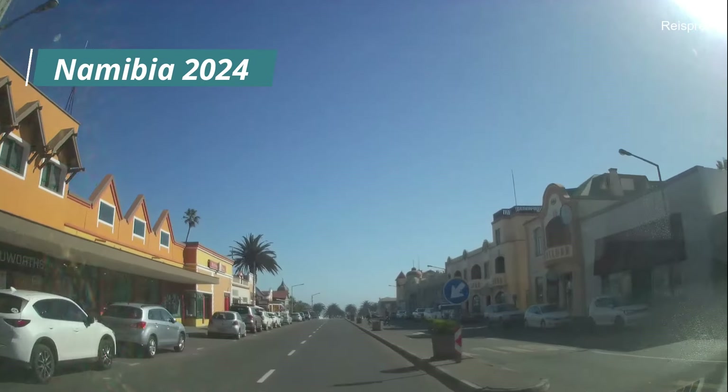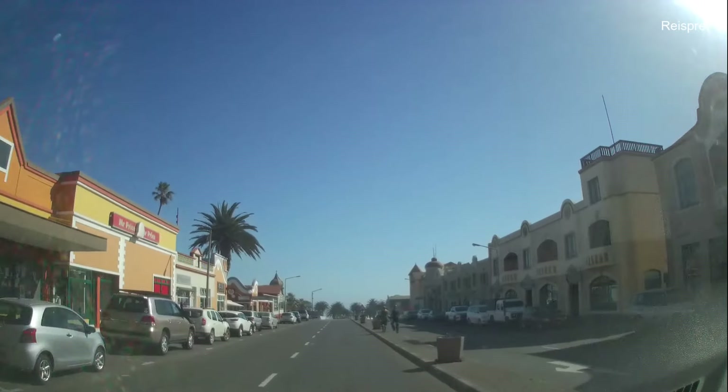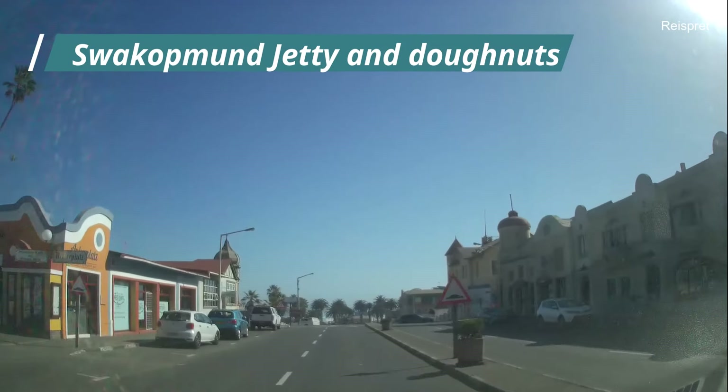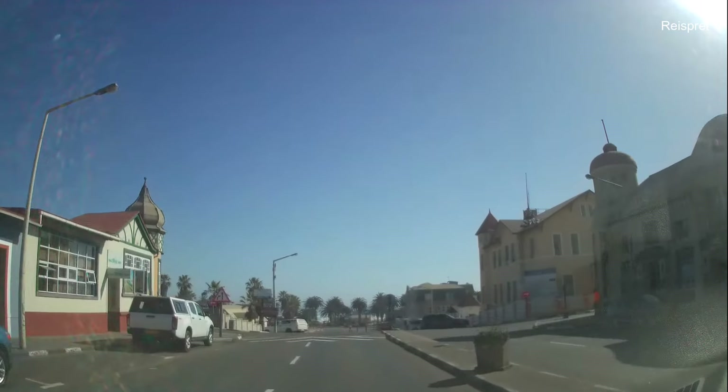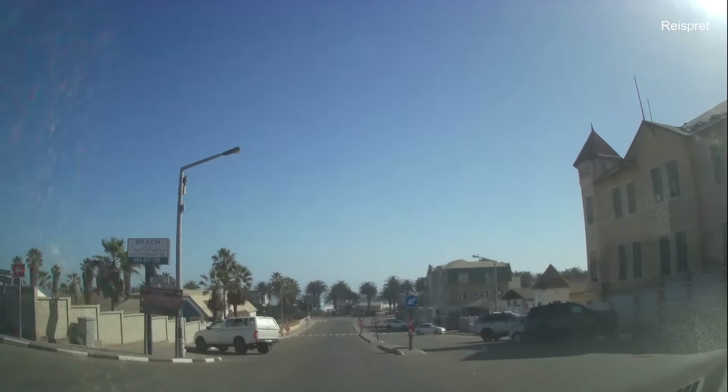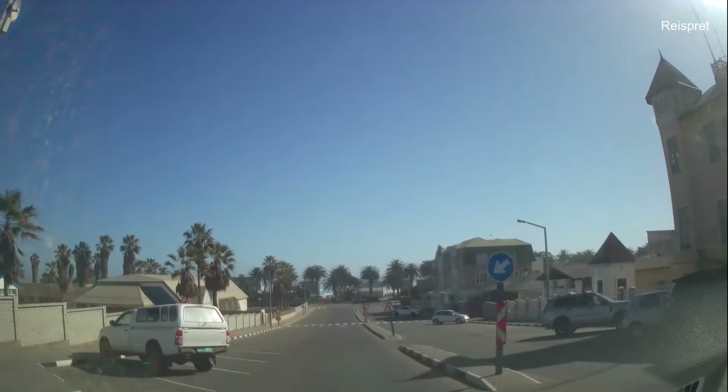The old Hereros called Swakopmund 'Otsuzonji', which means 'place of seashells'. In German, Swakopmund means 'mouth of the Swakop River'. Swakop is derived from the native Khoekhoegowab language, originally pronounced 'Tzuachaupp'.